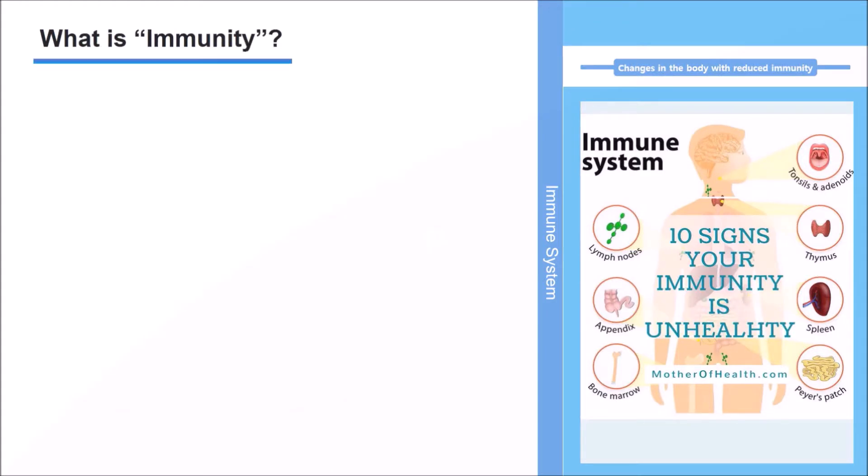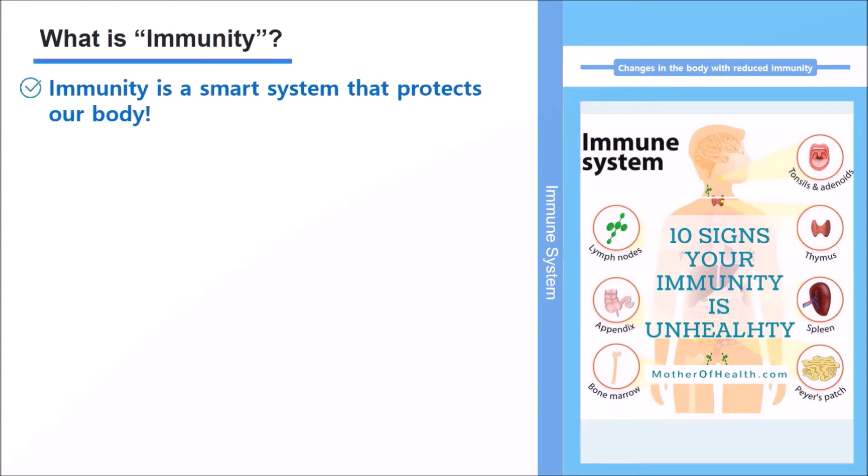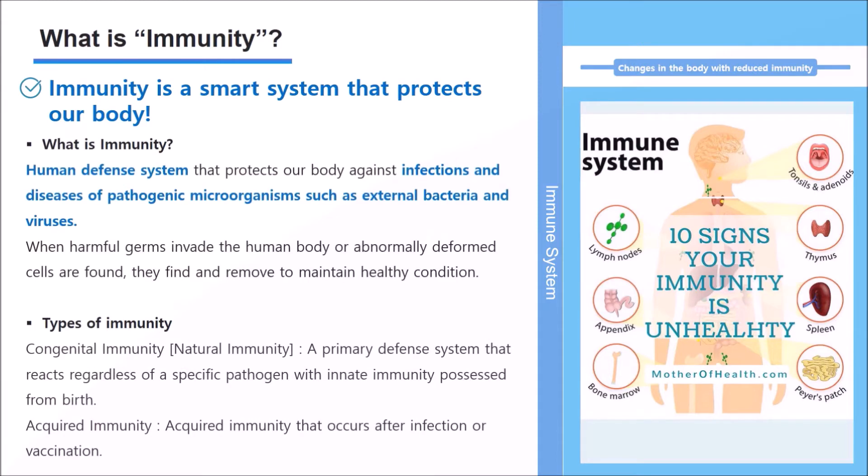What is immunity? Immunity is a self-defense system that protects our body against infection and diseases such as external bacteria and viruses. When harmful germs invade the human body, or abnormally deformed cells are found, they are identified and removed to maintain a healthy condition. There are two types of immunity: innate immunity, which you are born with, and acquired immunity, which is produced after infection or vaccination.